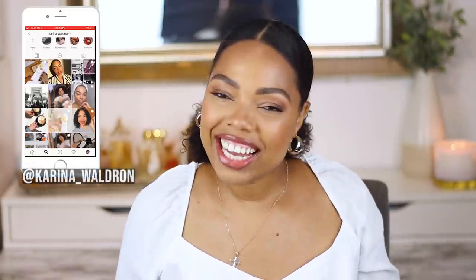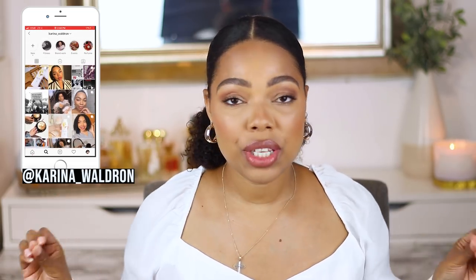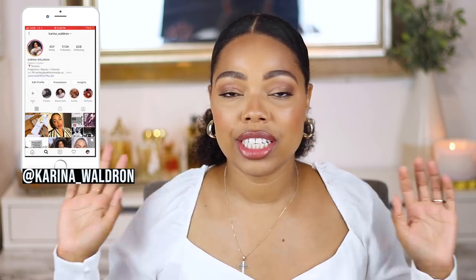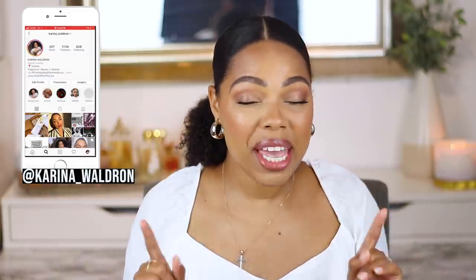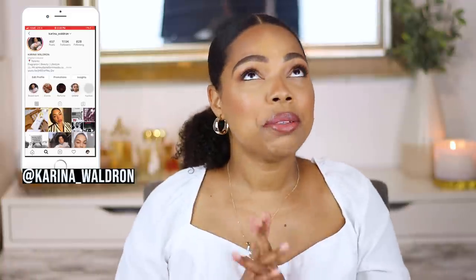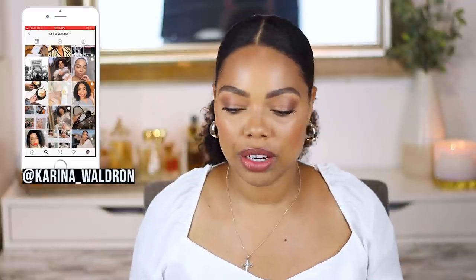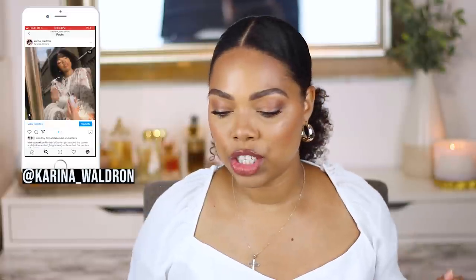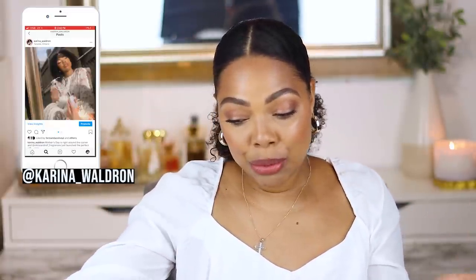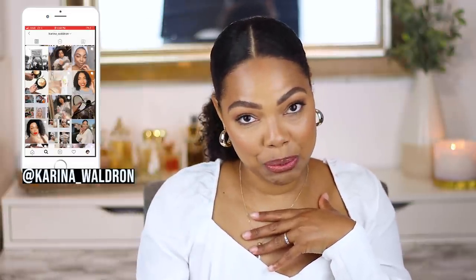Hello everybody, welcome back to my channel. You guys know I recently did a fragrance declutter — there's a part two coming really soon because I actually removed quite a bit from my collection. It was out of control and there were a lot of scents I never used. Since I made room for other fragrances, we got a few new ones within the collection lately.